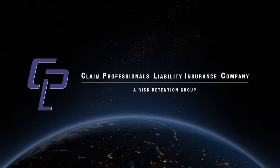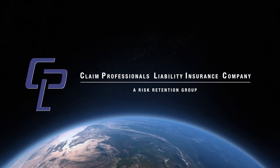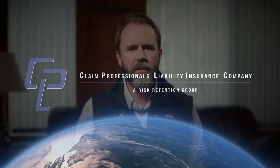Do you need errors and emissions insurance, general liability, drone insurance, or even cyber liability coverage? Then let me tell you about our sponsor, Claim Professionals Liability Insurance Company, or CPLIC. Founded 16 years ago by independent adjusters for independent adjusters, CPLIC offers products to give you peace of mind while you help your insureds. Apply for coverage now at CPLIC.net and let them know that Adjust Your TV sent you.